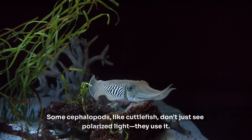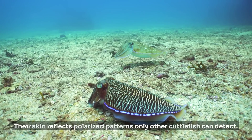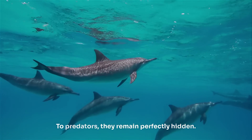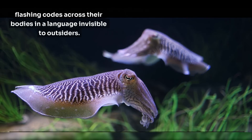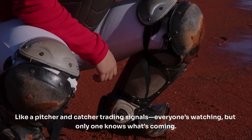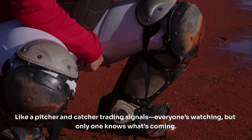Some cephalopods, like cuttlefish, don't just see polarized light — they use it. Their skin reflects polarized patterns only other cuttlefish can detect. To predators, they remain perfectly hidden. To each other, they're sending silent messages, flashing codes across their bodies in a language invisible to outsiders. Like a pitcher and catcher trading signals — everyone's watching, but only one knows what's coming.